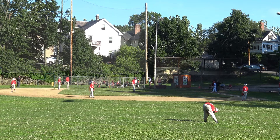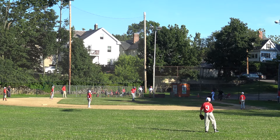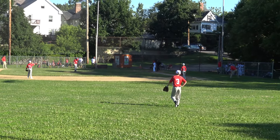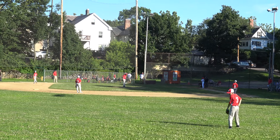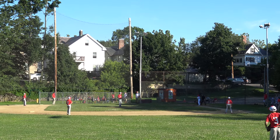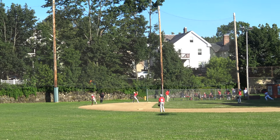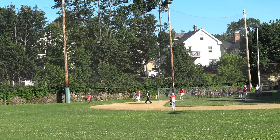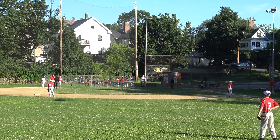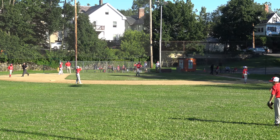We're ready for the top of the second. Ben is leading off. The first pitch to Ben — he hits it toward first base. He drops it. He's safe at first. He drifted behind first base and dropped the ball.